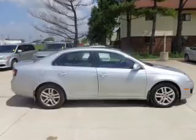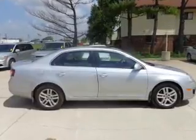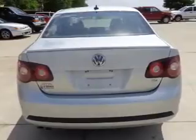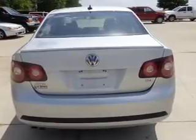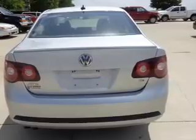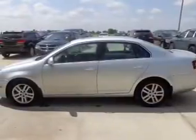Find your way easily with the included navigation system. Premium wheels lend a distinctive appearance. Savor your listening experience with the premium sound system. You will appreciate the safety feature of anti-lock brakes. Heated seats are a desirable comfort feature. Let the outside in with a power sunroof.